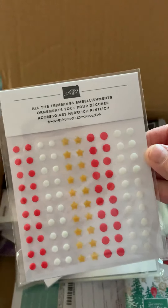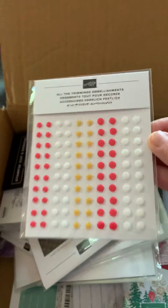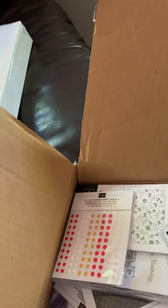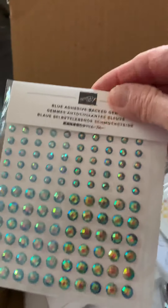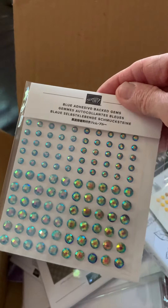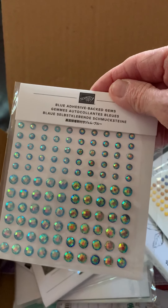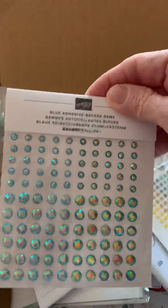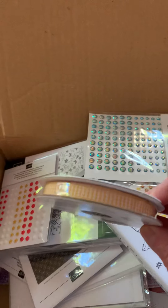They are so cute — All the Trimmings embellishments. Who wouldn't want to play with those? I did see something else. Blue adhesive backed gems — can you see all those colours? I have to play with those. Some Bumblebee ribbon — I like that.